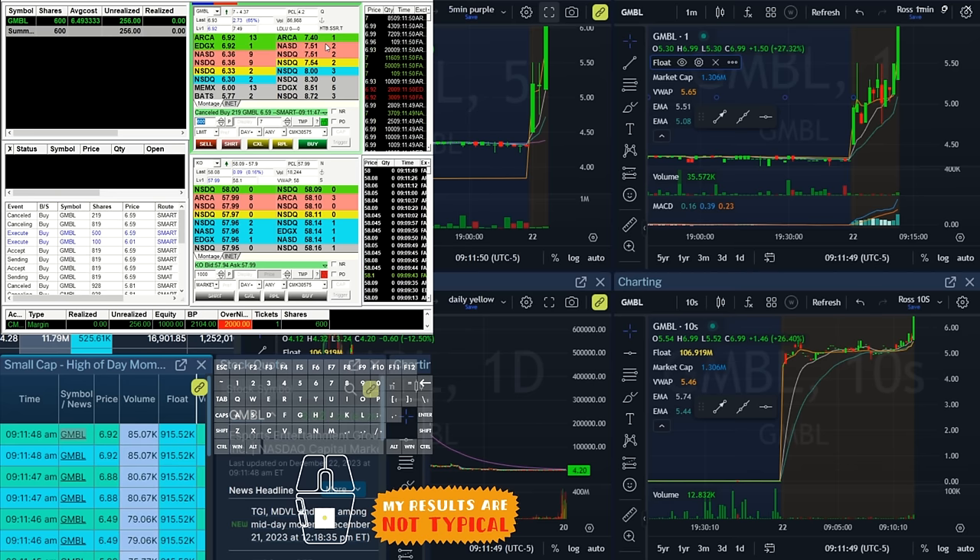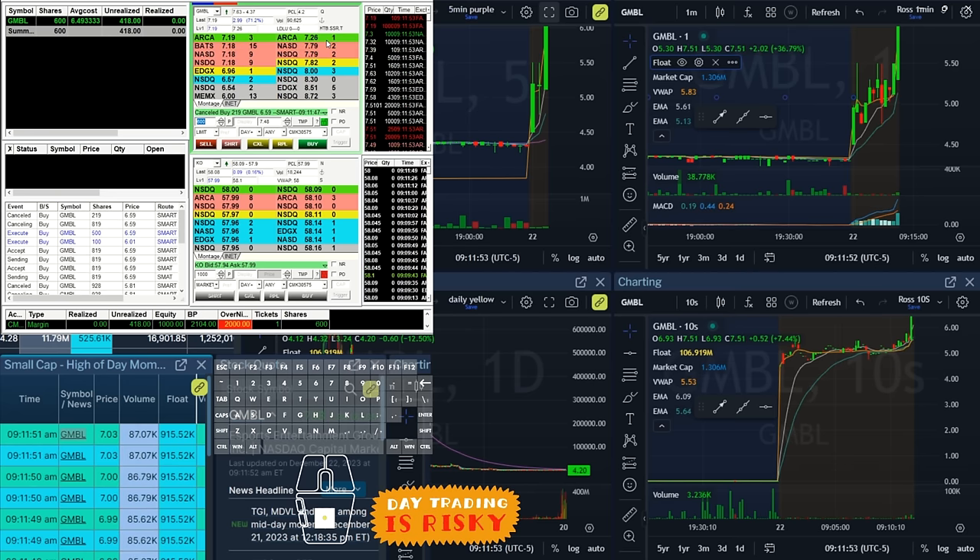There's 7... 749... 718... 748. I sold too soon. You know what — don't be greedy, be grateful. And just like that I broke the ice with my first trade.